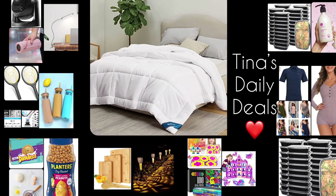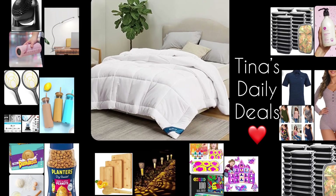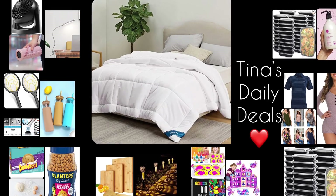Hello, hello my lovelies! Welcome back to Tina's Daily Deals. I have awesome deals for you from Amazon. Remember all the links, codes, and instructions will be down in the description box. Now let's go ahead and get started.